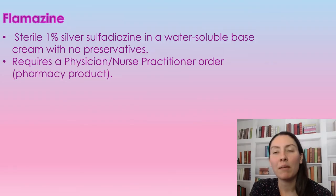Hello and welcome back to my channel. If this is your first time here, I'm Nurse Alyssa, and today we'll be going over Flamazine, which is part of my wound care product series. But first, if you could hit like and subscribe, it would be greatly appreciated as it does help my channel grow.